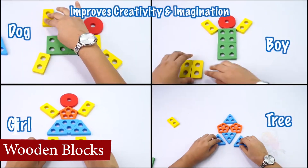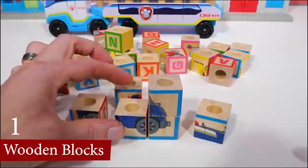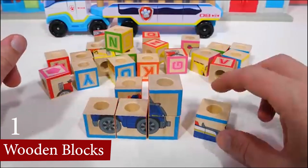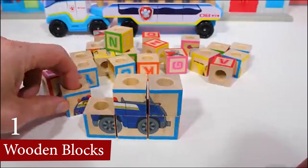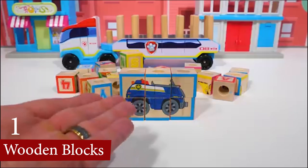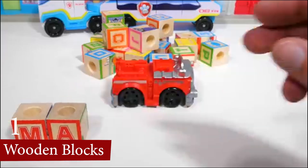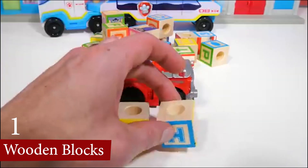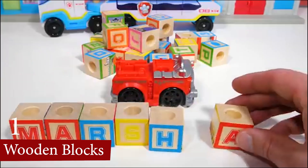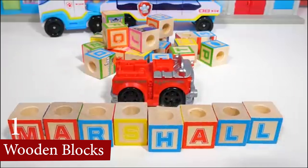Creatively, Wooden Blocks foster imagination and storytelling as they are open-ended and versatile. Educationally, they introduce STEM concepts and language development. Additionally, they are safe, durable, and eco-friendly, often made from non-toxic, sustainable materials, providing a satisfying sensory experience with their natural texture and aesthetic appeal.